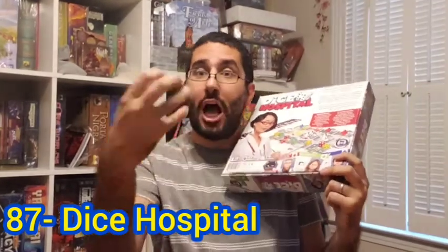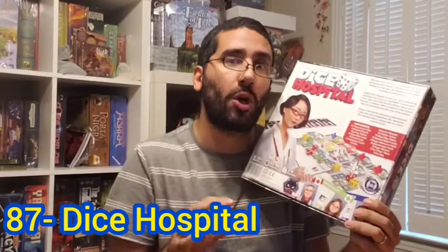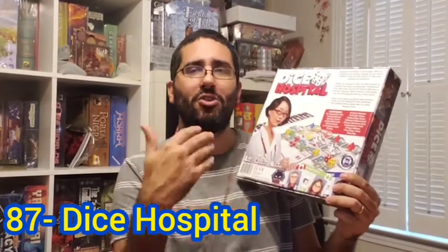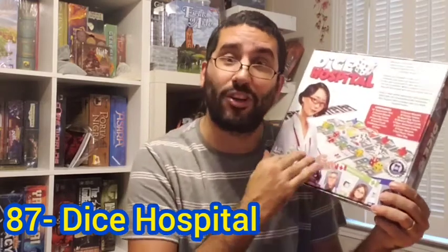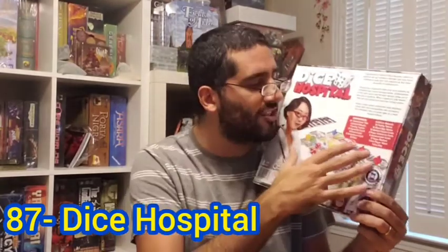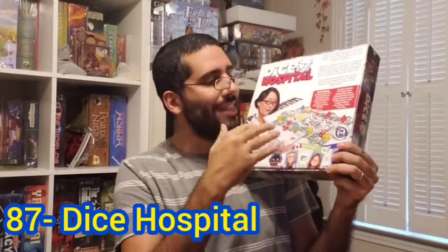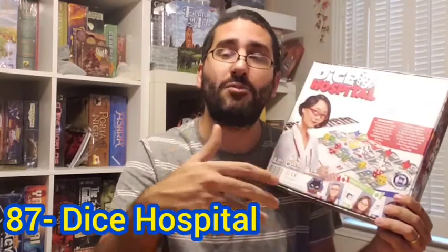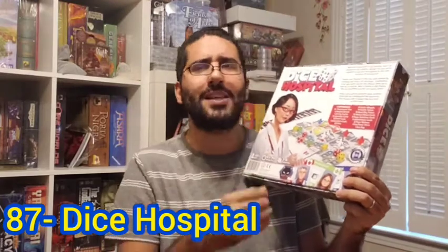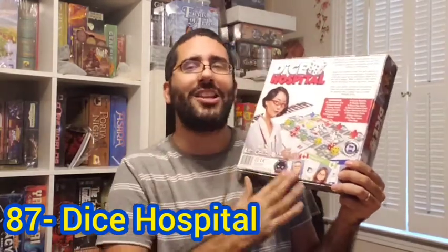Each player has their own hospital board, and those are their worker placement spots, so nobody else can actually interfere with your worker placement. The only actual interaction is at the beginning of the round — you draft your patients, represented by different color-coded dice, and also certain upgrades for your hospital, either units added to your hospital board or specialists whose meeples you add to your pool. The different specialists give you different abilities, and the different units have different advantages corresponding with the three different colors of the dice.